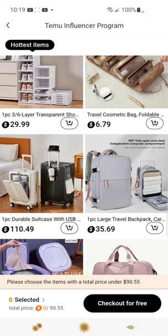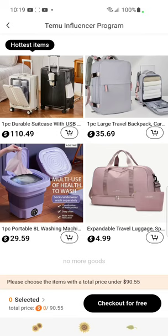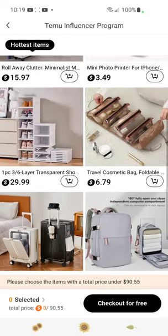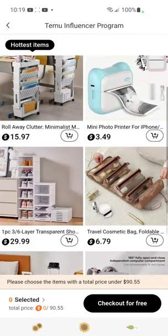This one is way too expensive — we only have $90 and this is $110. They also have more travel bags, a portable washing machine, and another expandable travel bag. So those are apparently the hottest items on Temu.